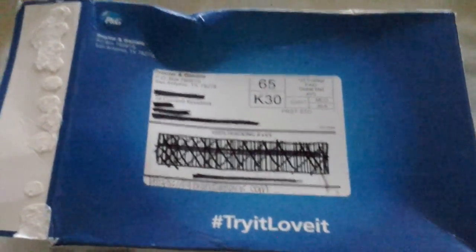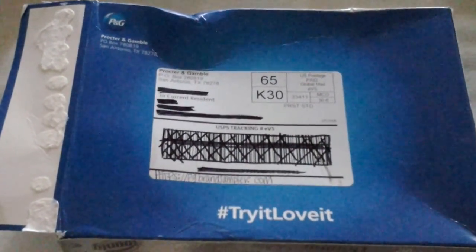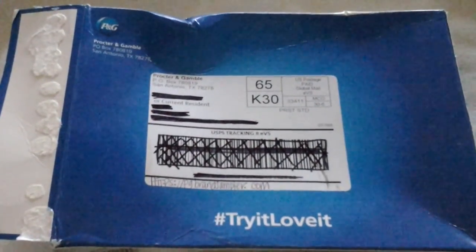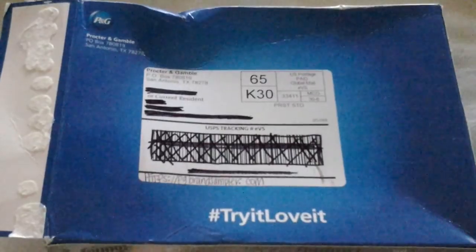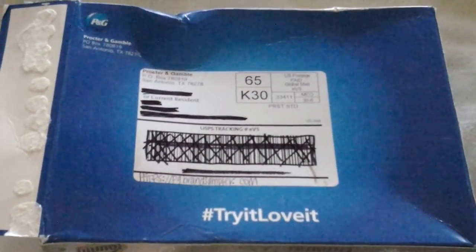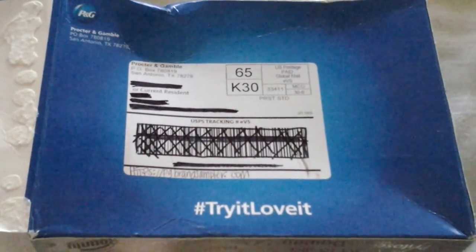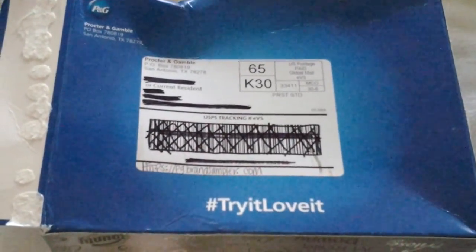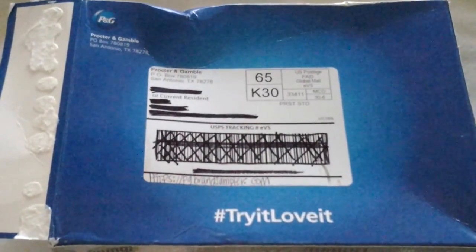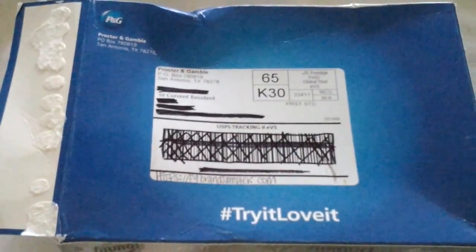Hi YouTube, this is Kelly from One Fabulous Family. I'm coming to you really quick to let you guys know about this awesome thing that Procter & Gamble does. Not many of you know that Procter & Gamble sends out samples quarterly — every three months — with new products they're coming out with or things they want people to try. They send you a little box with trial sizes and coupons so that if you like the products, you can save money while getting them at the store.